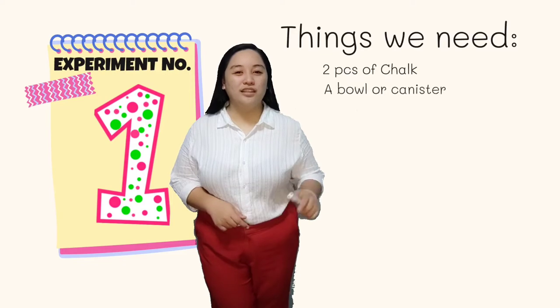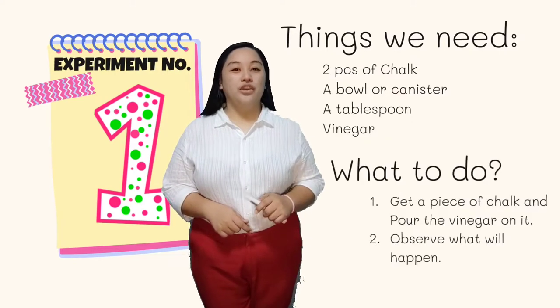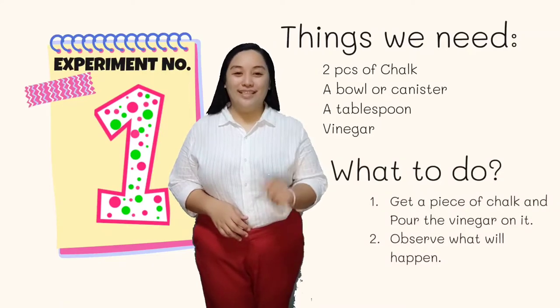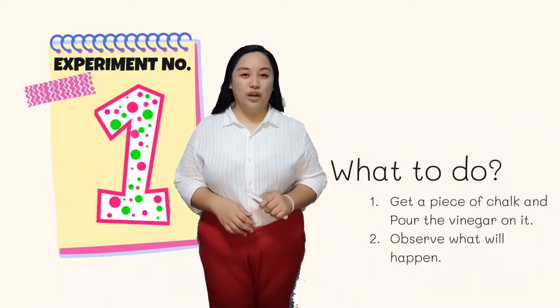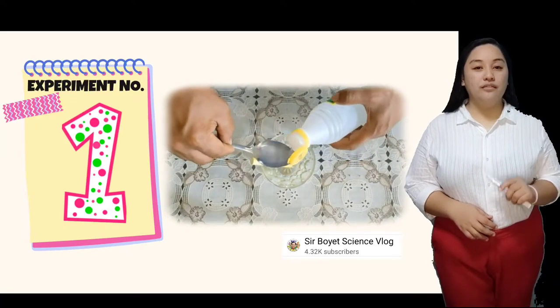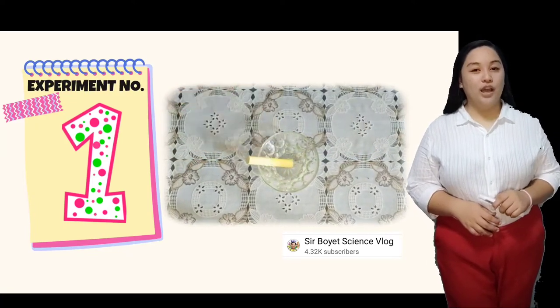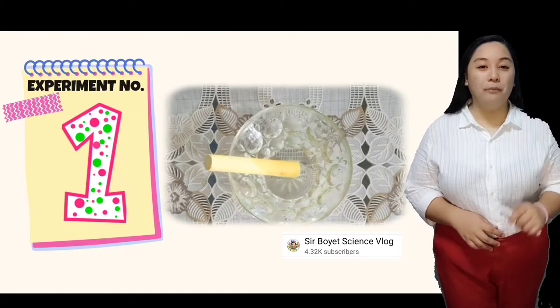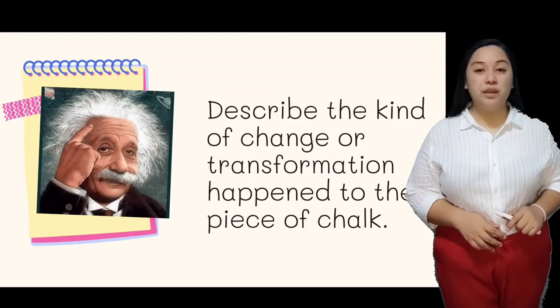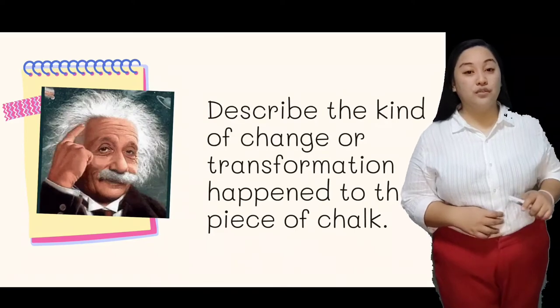Experiment number one. These are the things that you need: two pieces of chalk, a bowl or canister, and a tablespoon of vinegar. Get a piece of chalk and pour the vinegar on it. Observe what will happen to the chalk. Describe the kind of change or transformation that happened to the piece of chalk.